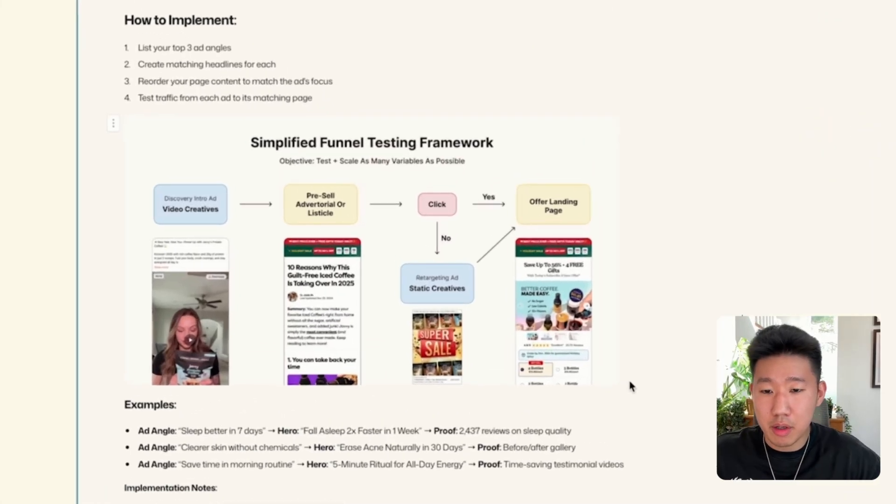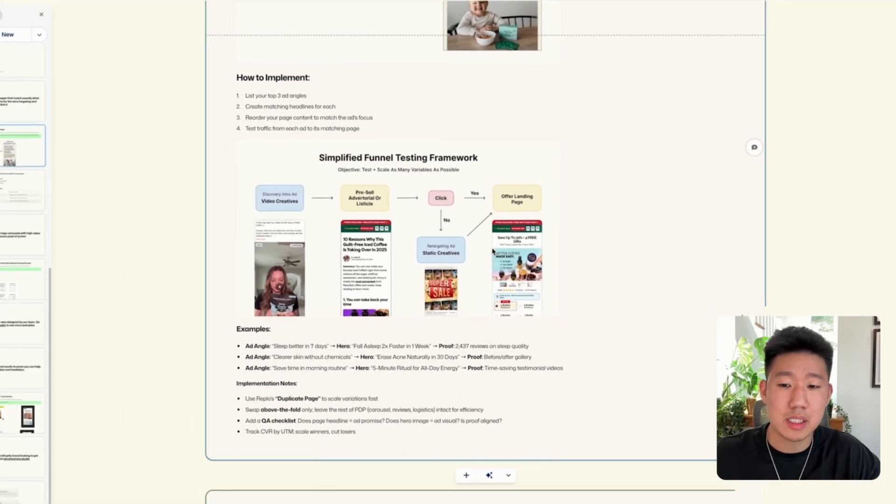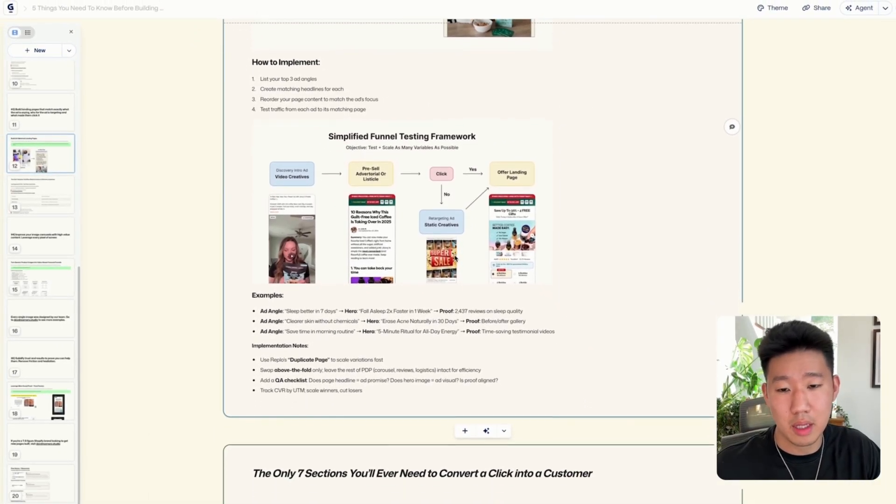The basic framework is: video ad or creative takes them to a pre-sell page — that bridge page. The headline and everything about that page must match what the ad is saying. They click through that pre-sell page to get to the product page. Instead of ad straight to product page, you have a page in the middle to sell them on what you're offering before they get there — because you can't expect someone to purchase immediately without understanding why they are.